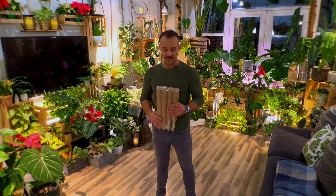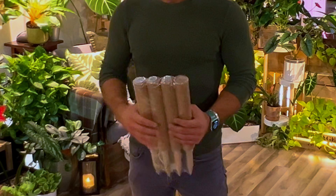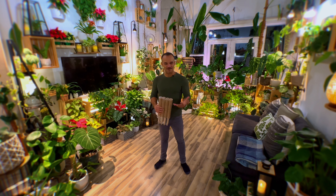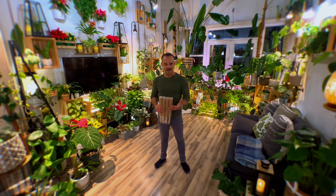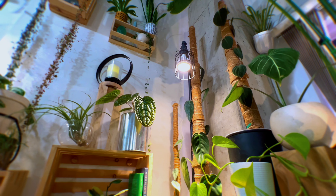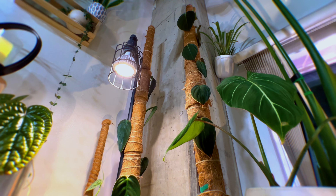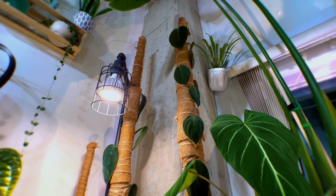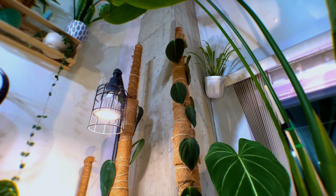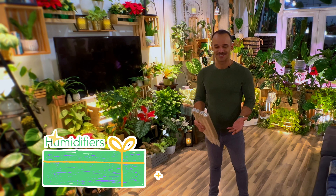The nice thing about moss poles is that they're stackable — you can connect them one-to-one as the plant continues to climb. In my apartment I have a lot of plants on moss poles, whether they're cocoa coir or green moss. I absolutely adore them because those climbing plants just keep climbing up and get larger and larger leaves. And isn't that what we want? Just so beautiful.